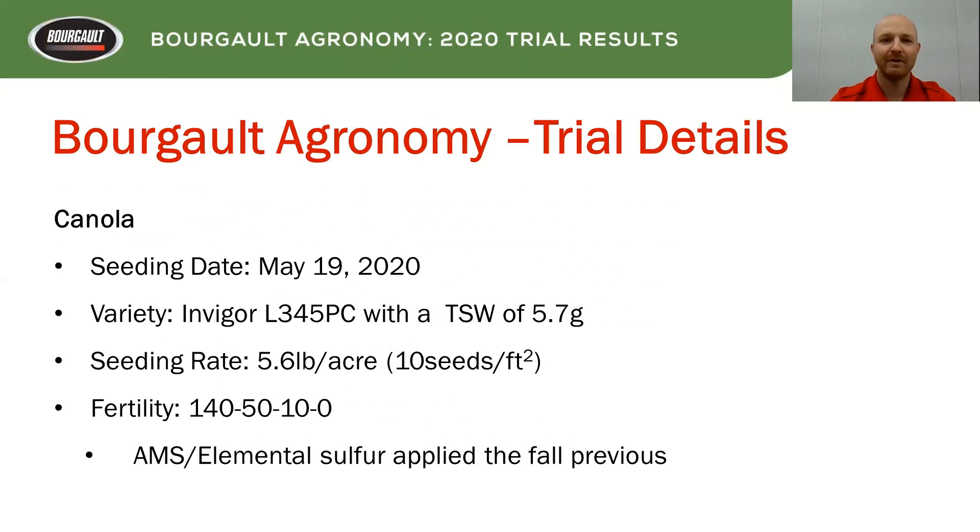Our seeding date for all these trials was May 19th. We used InVigor 345 PC with a thousand seed weight (TSW) of 5.7 grams. Our seeding rate, unless it was for that seeding rate trial, is 5.6 pounds — so we're aiming for 10 seeds per square foot. Our base fertility is 140 pounds of N, 50 pounds of P, 10 pounds of K, and sulfur was applied in the fall previously as ammonium sulfate elemental sulfur — a multi-year sulfur program done in the fall and expected to release this spring.